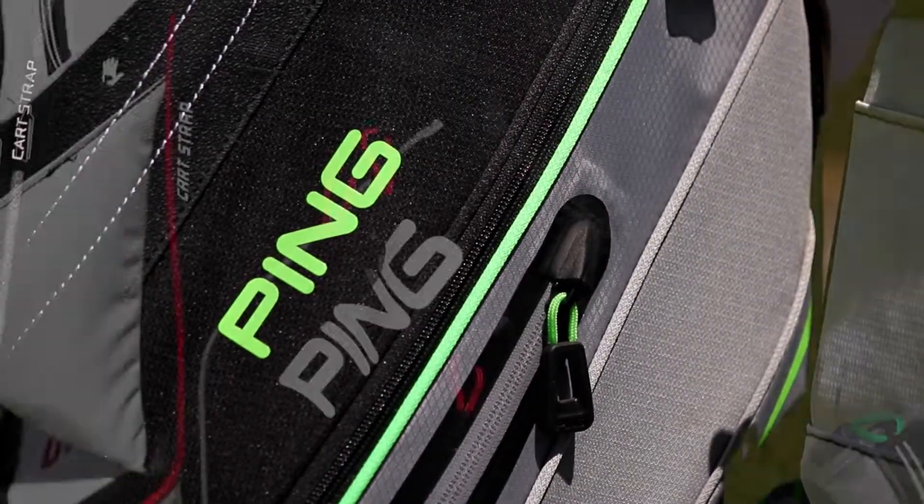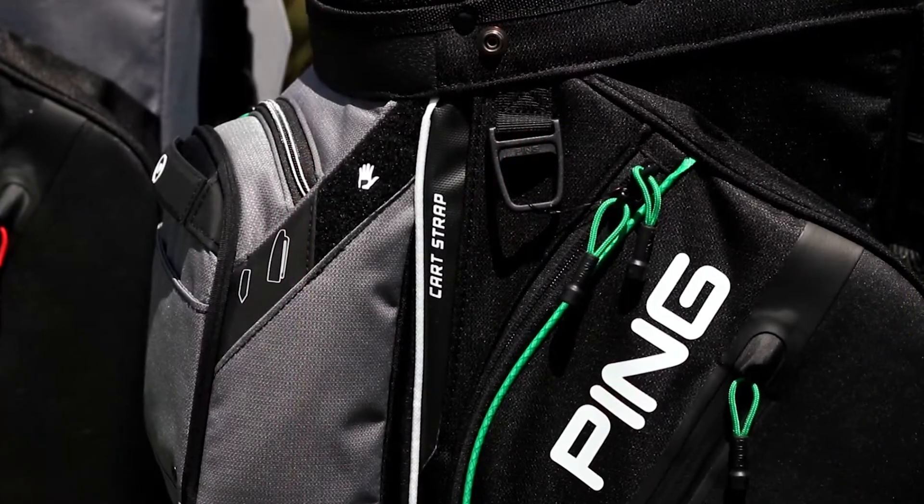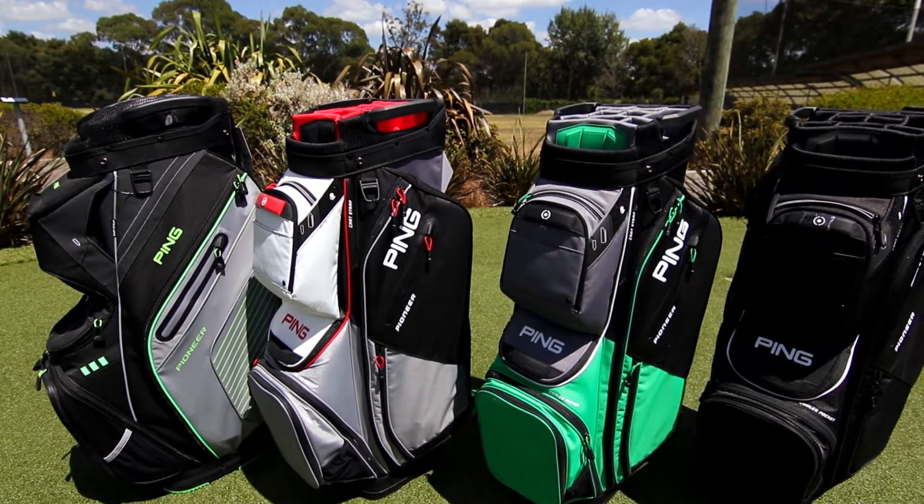Owners of this bag love the magnetic pocket, oversized rain cover, and velcro pad for gloves — all the details that make Ping Kart Bags the brand of choice. Check out the range at your local ProDrive store.